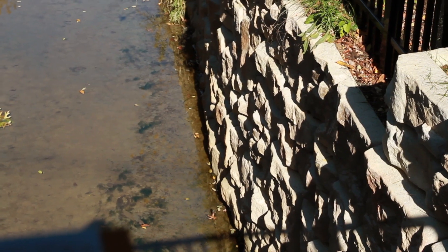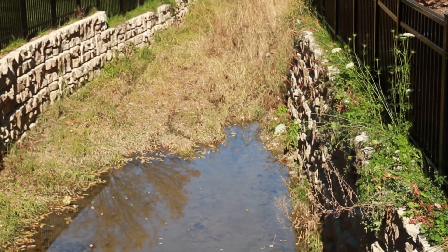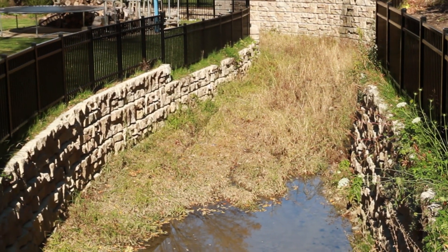I think it looks lovely. It's turned out better than I thought it would look, and we've gotten a lot of compliments on it. We have a lot of people stop and look at it and tell us how nice it looks. I'm proud of the job they did with it.